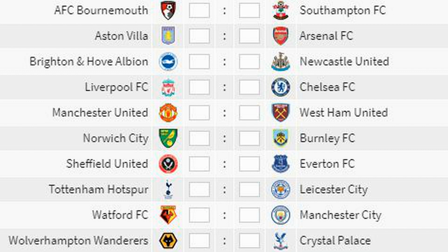Today's fixtures: Bournemouth vs Southampton, Aston Villa vs Arsenal, Brighton vs Newcastle, Liverpool entertain Chelsea, Manchester United play West Ham, Norwich play Burnley, Sheffield United vs Everton, Spurs entertain Leicester, Watford play Manchester City and Wolves entertain Crystal Palace.